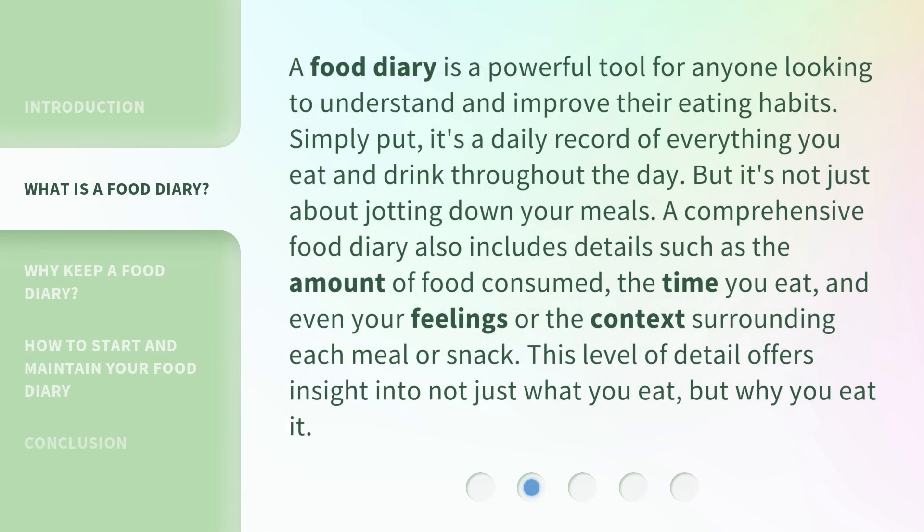A food diary is a powerful tool for anyone looking to understand and improve their eating habits. Simply put, it's a daily record of everything you eat and drink throughout the day. But it's not just about jotting down your meals.